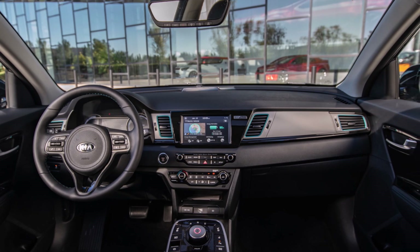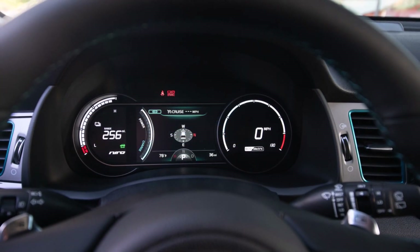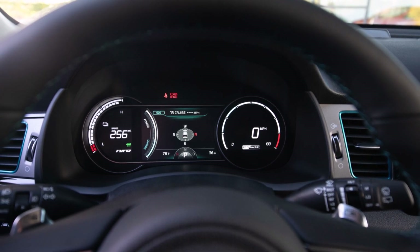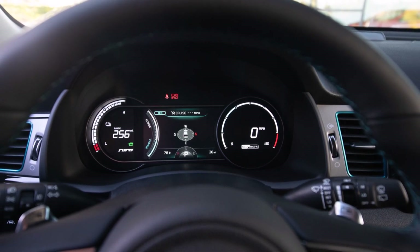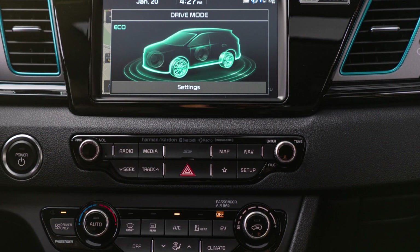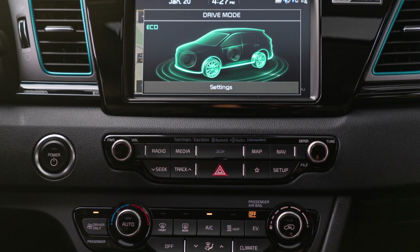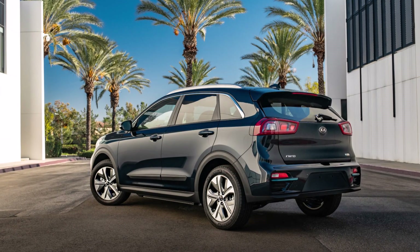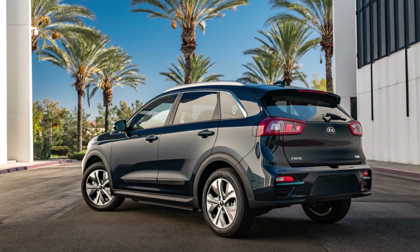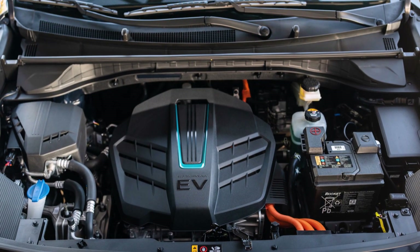Kia has shared the upgrades consumers can expect. Reading from Kia's website: first, standard rear occupant alert door logic; second, wireless Apple CarPlay and Android Auto; third, remote start functionality allowing for cabin preheating or cooling; and fourth, expansion of the DriveWise advanced driver assistance system, including leading vehicle departure alert, highway driving assist, and navigation-based smart cruise control.